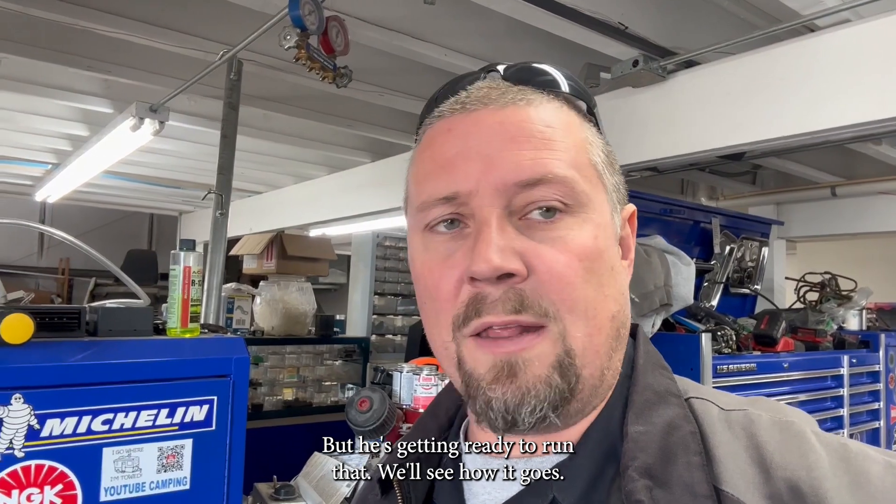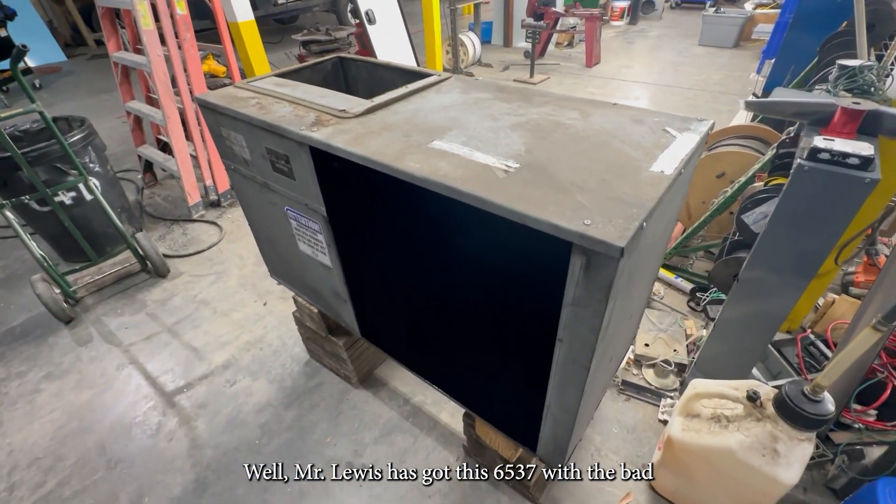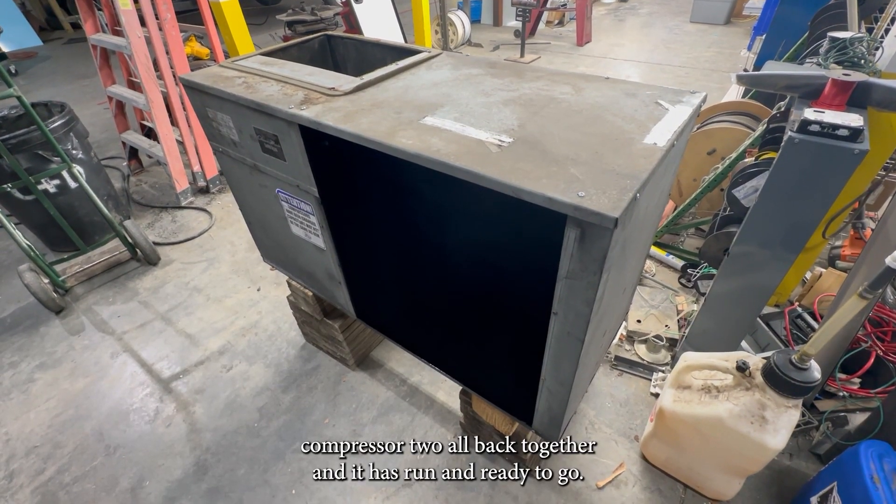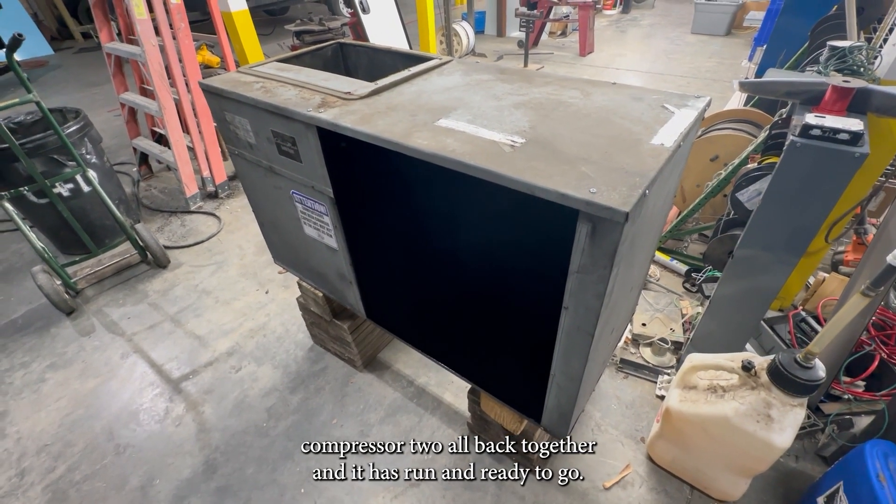He's getting ready to run that and we'll see how it goes. Mr. Lewis has got this 6537 with the bad compressor all back together, and it has run and is ready to go.